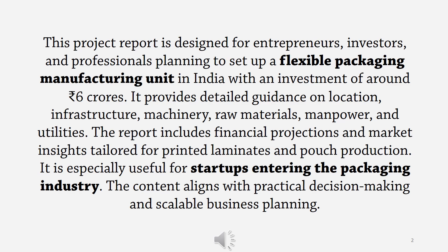This project report is designed for entrepreneurs, investors, and professionals planning to set up a flexible packaging manufacturing unit in India with an investment of Rs. 6 crores. It provides detailed guidance on location, infrastructure, machinery, raw materials, manpower, and utilities. The report includes financial projections and market insights tailored for printed laminates and pouch production, and is especially useful for start-ups in the packaging industry. The content aligns with practical decision-making and scalable business planning.